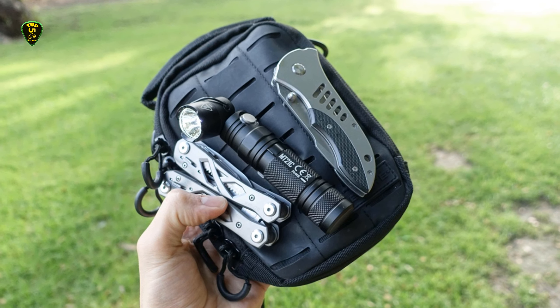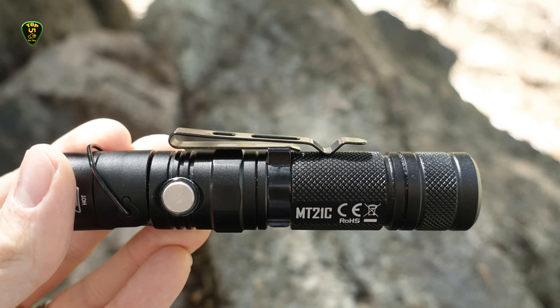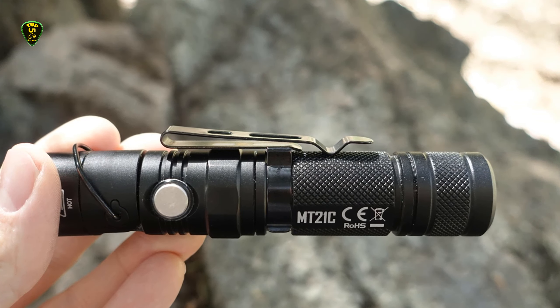Its highest brightness setting is Turbo, with a 1000 lumen output, and its lowest is Ultra Low, with a 1 lumen output. In between, there are High at 400 lumens, Mid at 190 lumens, and Low at 50 lumens modes.